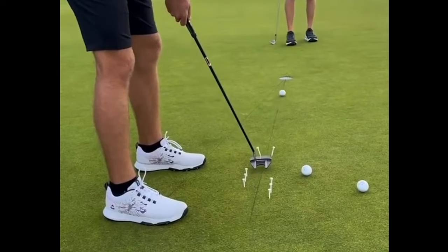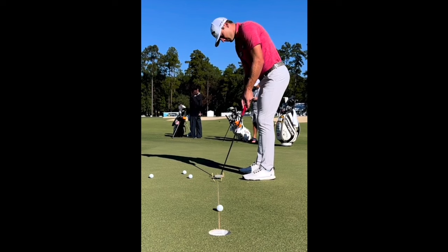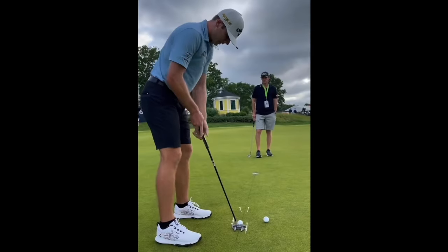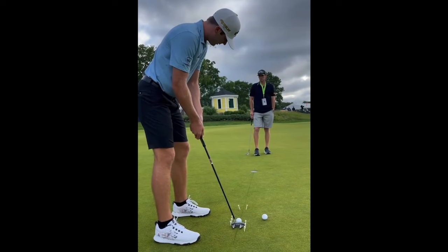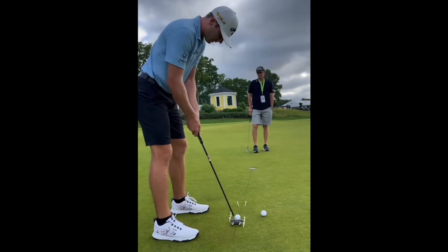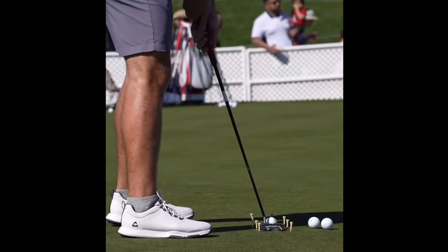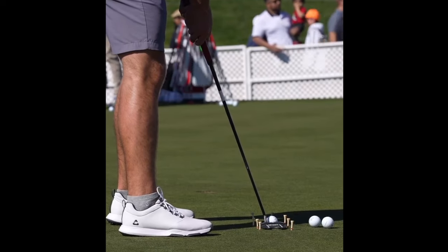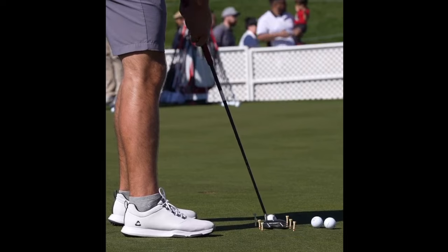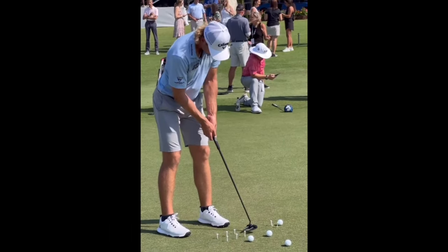Now let's talk about three particular things that Sam Burns does in his own putting stroke that everyone can learn from. Number one is his head positioning and his ability to keep his head down. I've spoken about how keeping your head down in the full swing — with driver and irons — can actually be detrimental to your mechanics, and I stand by that. However, when you're putting, you definitely want to keep that head down.